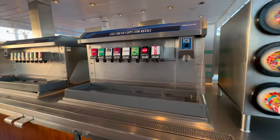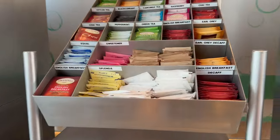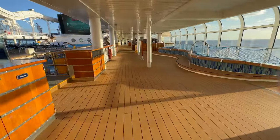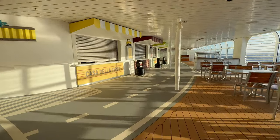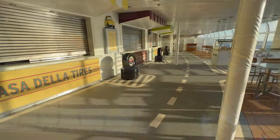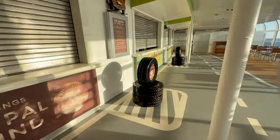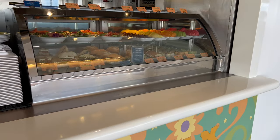As you head forward, you pass the drink stations where you can get the free sodas, teas and coffees included in your cruise fare. Walking further forward you will reach the quick service food stations on the Disney Fantasy, all themed towards the Cars franchise. We found these really good — there's a great choice of pizza, burgers, salads, wraps and sandwiches. Because there are three different stations serving three different things, the lines move really quickly.